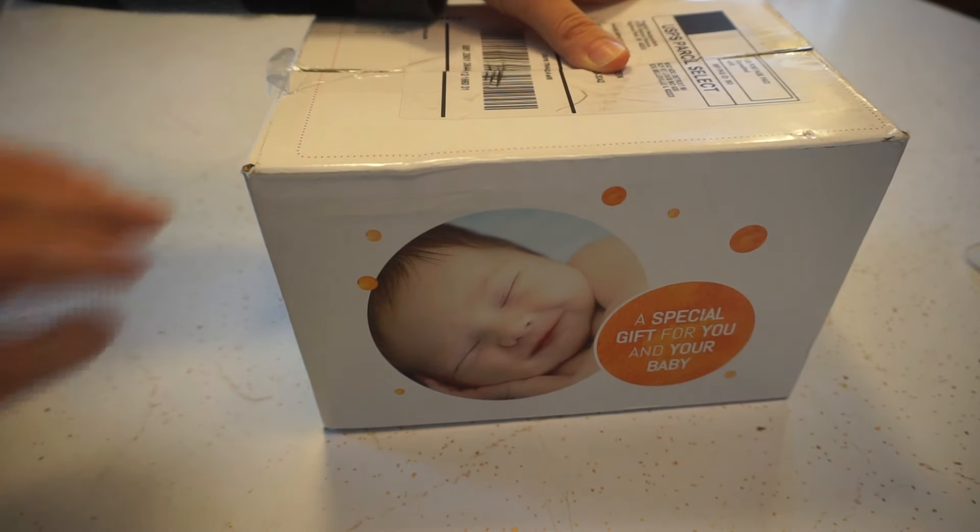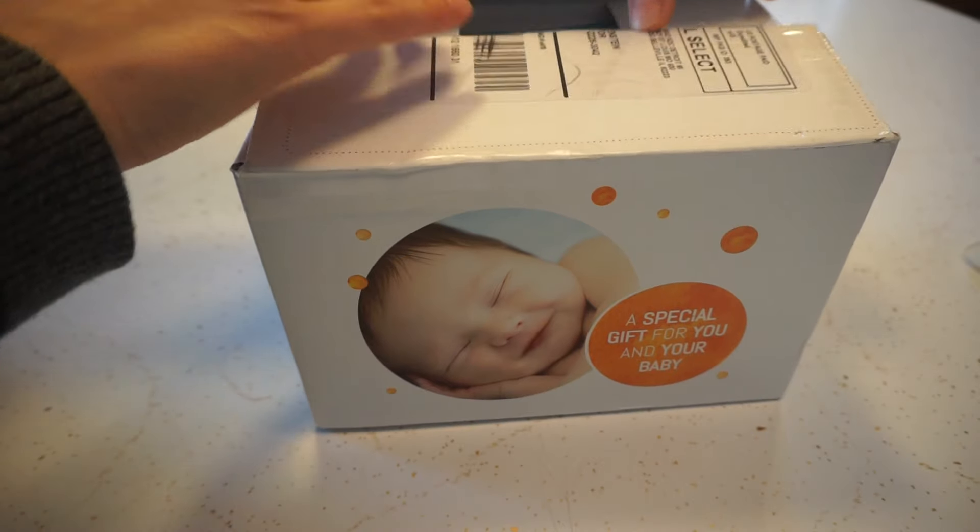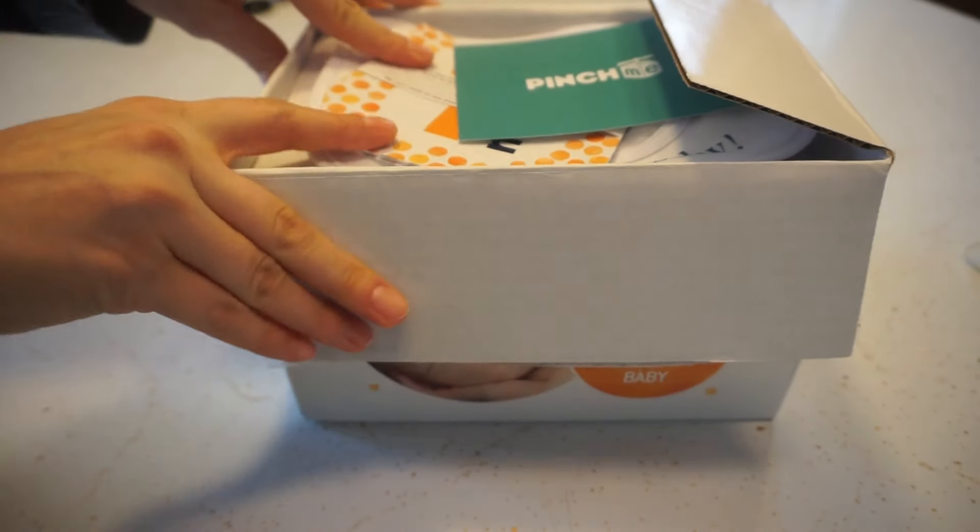Hey guys, today I have an unboxing from pinchme.com. In case you're unfamiliar with PinchMe, it is a website that you can sign up and get free samples.